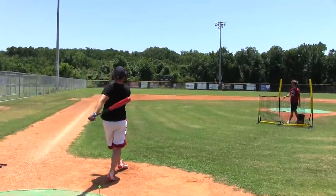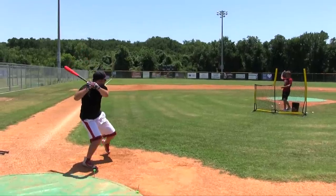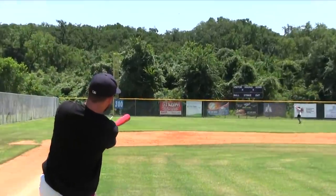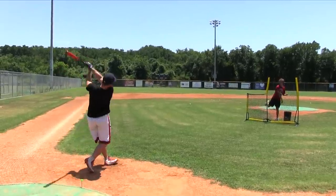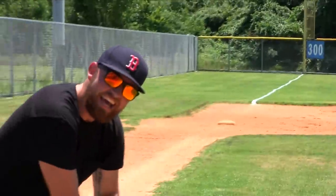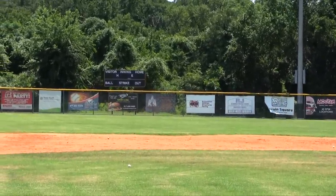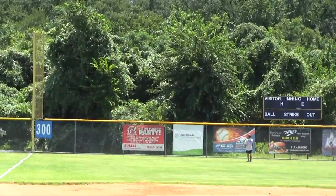One pitch, one ball. Let's go. Oh my God — that's gone! And that is what we call a victory royale, baby.